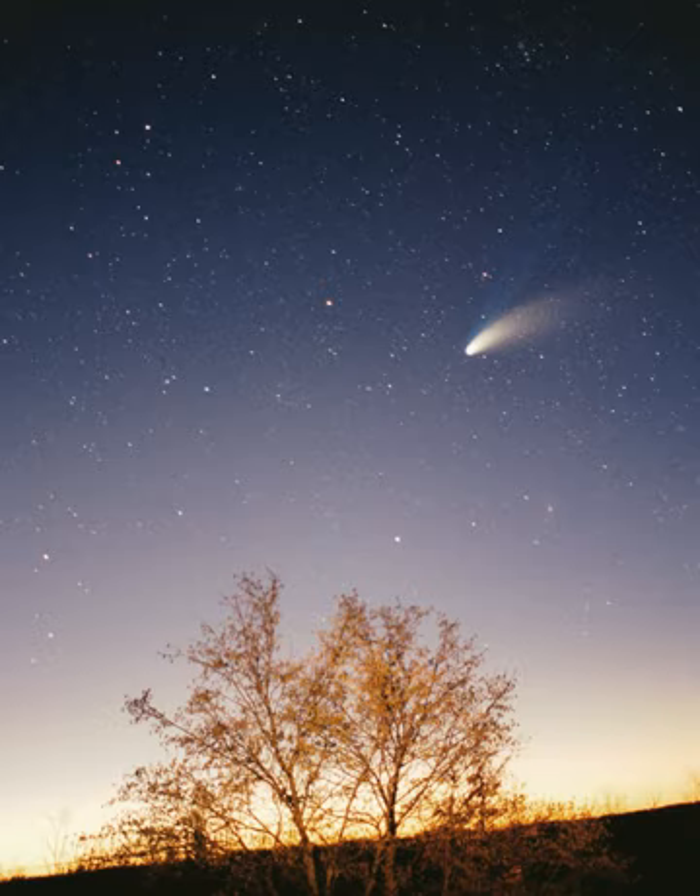Earth is the largest and densest of the inner planets, the only one known to have current geological activity, and the only place where life is known to exist. Its liquid hydrosphere is unique among the terrestrial planets, and it is the only planet where plate tectonics has been observed. Earth's atmosphere is radically different from those of the other planets, having been altered by the presence of life to contain 21% free oxygen. It has one natural satellite, the Moon, the only large satellite of a terrestrial planet in the Solar System.